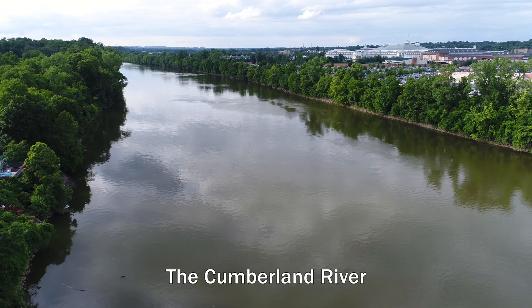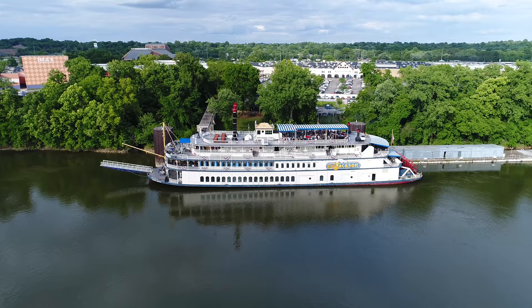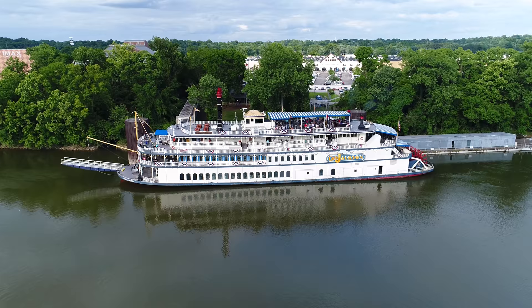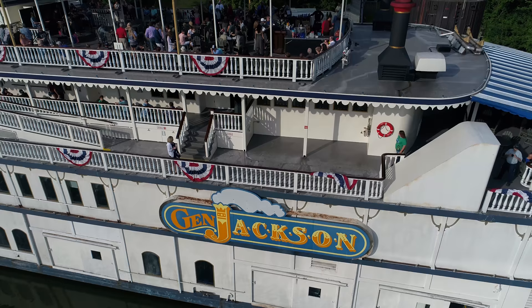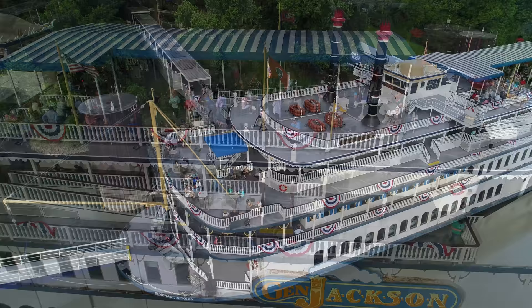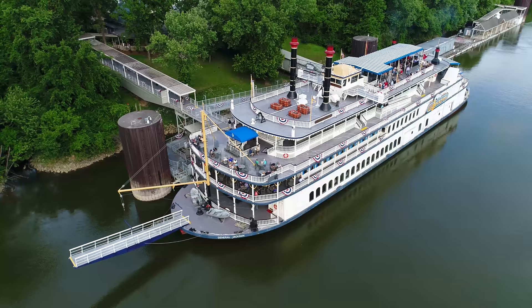This is the Cumberland River in Nashville, Tennessee, and this is the General Jackson Riverboat, which was named for another riverboat of the same name that was built in 1817. The original General Jackson was named for Andrew Jackson, and its modern equivalent seen here was launched in 1985 and was an attraction at the Opryland USA theme park. The park closed in 1997, but the boat stays here in service, docking at the Pennington Bend near the Opry Mills shopping center, which is right across the parking lot from the Grand Old Opry.